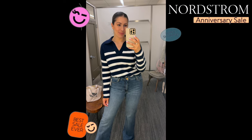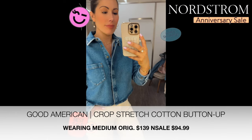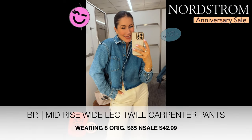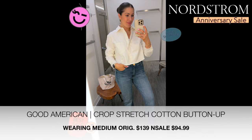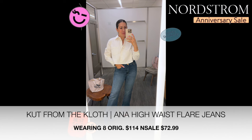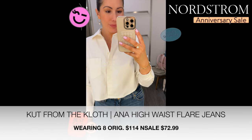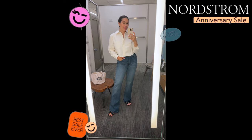Next is the Good American Crop Stretch Cotton Button-Up Shirt — I really liked it in denim, but I actually loved it in white, which I'll show you next. The pants are BP Mid-Rise Wide Leg Twill Carpenter Pants, available in three colorways. Then here's the Good American shirt in white — I actually brought this one home; I absolutely loved it. The jeans are from Cut from the Cloth — the Anna High Waist Flare Jeans. Great fit; I'm wearing a size eight. I loved the little bootleg flare — super cute.